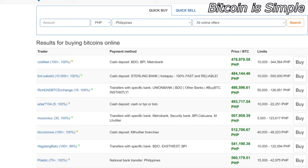Check the video description for the link and start buying Bitcoin in the Philippines right now. I hope this video was useful for you. Don't forget to subscribe to our channel so you don't miss our next videos about Bitcoin and other cryptocurrencies. Leave a comment, leave a like, and see you next time.